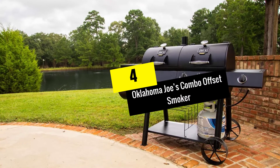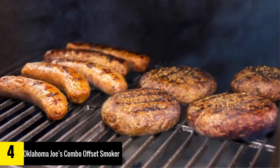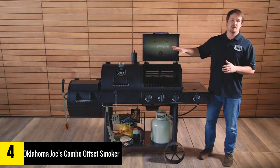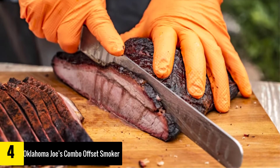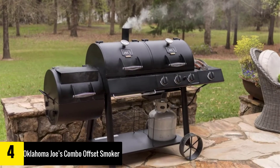Moving on at number four, we have the Oklahoma Joe's Combo Offset Smoker. If you want a smoker that can do it all, the Char-Broil Oklahoma Joe's Charcoal LP Gas Smoker Combo is a great choice. With the ability to run on both charcoal and propane, this grill can smoke and grill at the same time.